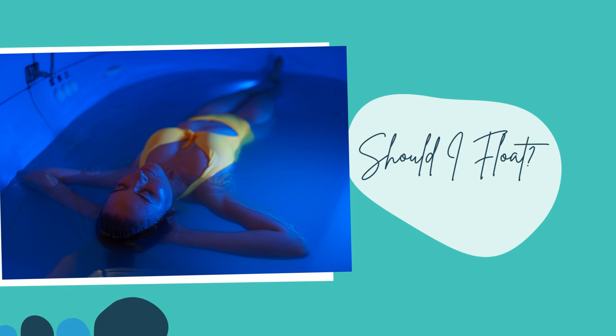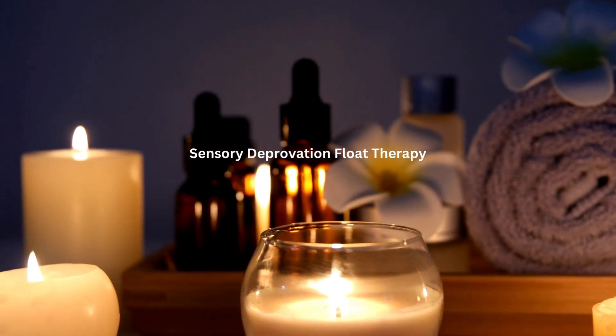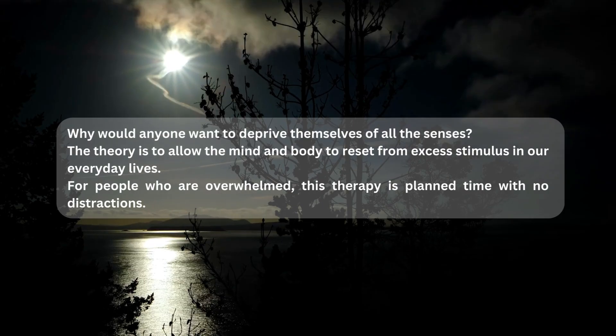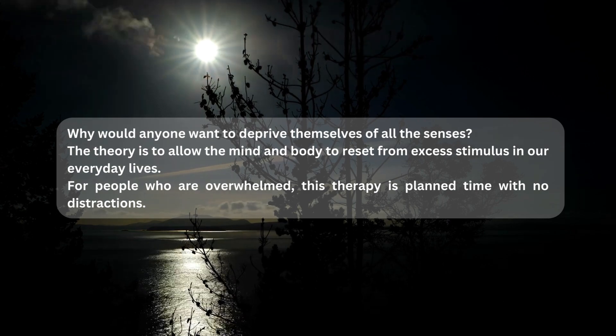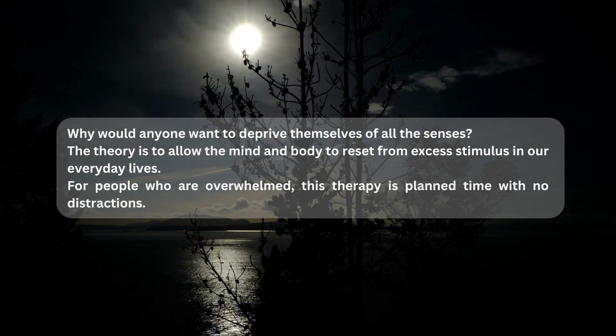Hello friend! Let's talk about flow therapy, or sensory deprivation therapy, using a flow tank. First off, why would anyone want to deprive themselves of all the senses? The theory is to allow the mind and body to reset from excess stimulus in our everyday lives.